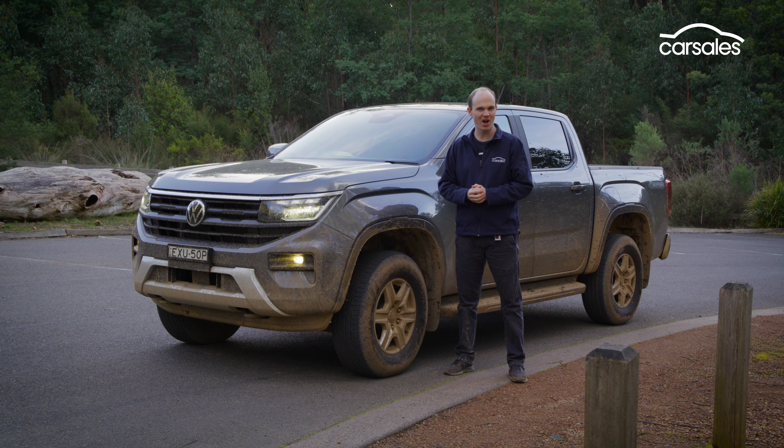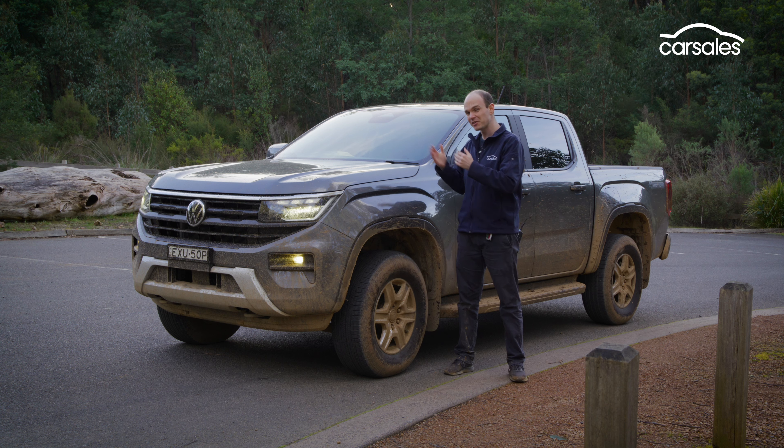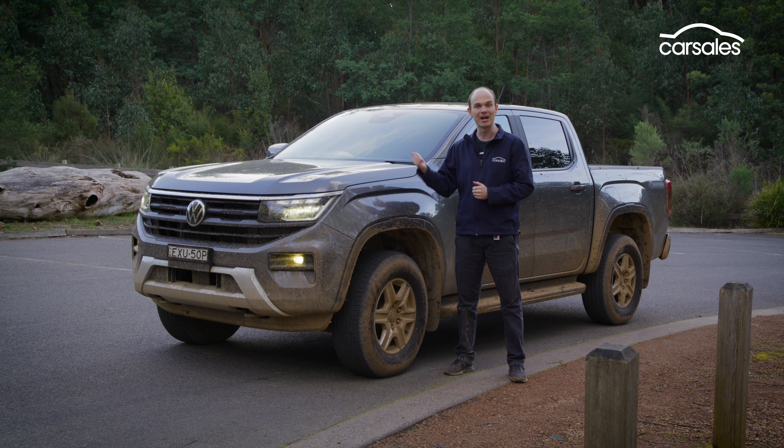So where do we end up with the Amarok Life? It's a really good ute — very capable, no surprise given what it's based on — and the pricing and specification neatly sidestep any direct comparison with the Ford Ranger. To sum up, the Life is probably all the ute you could ever need, but it might not be all the ute you ever want, so if you're in the market, I'd at least check out a Style to make sure you're okay with the lower grade.